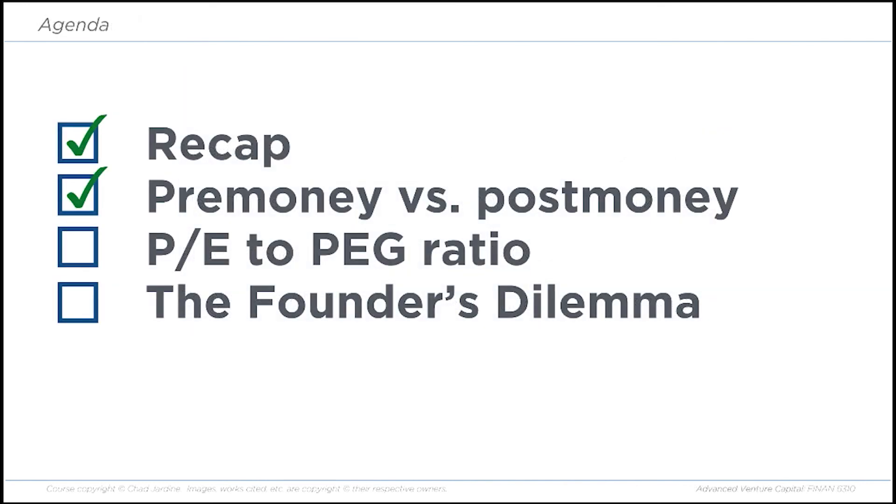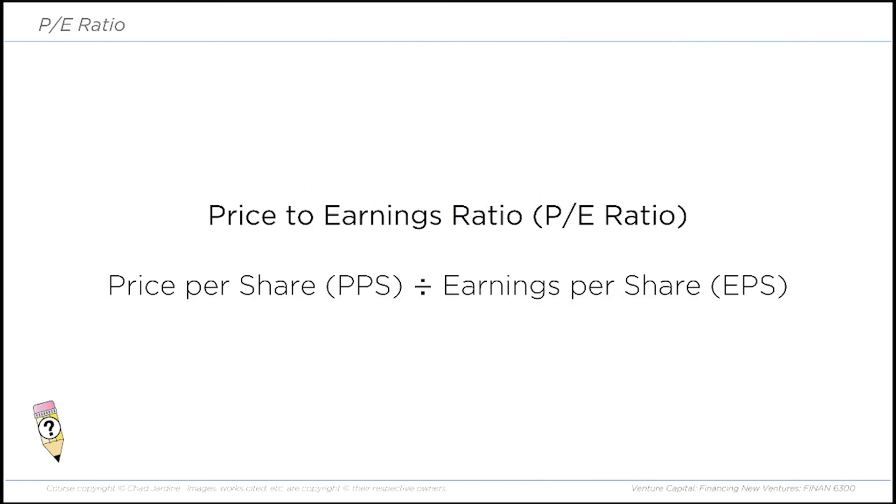Now we're going to look at the PE to PEG ratio. The PE ratio — price to earnings ratio — is the price per share divided by the earnings per share. If the PE ratio was one, the stock would cost exactly the same as the company earns in one year. But investors typically believe a company will generate profits for more than one year, so the stock price reflects how far into the future investors believe the company will continue to make earnings. A PE of five, for example, indicates the stock's current price is worth five years of future earnings.